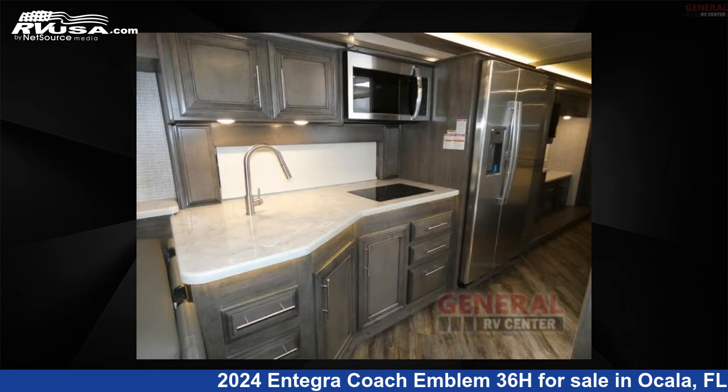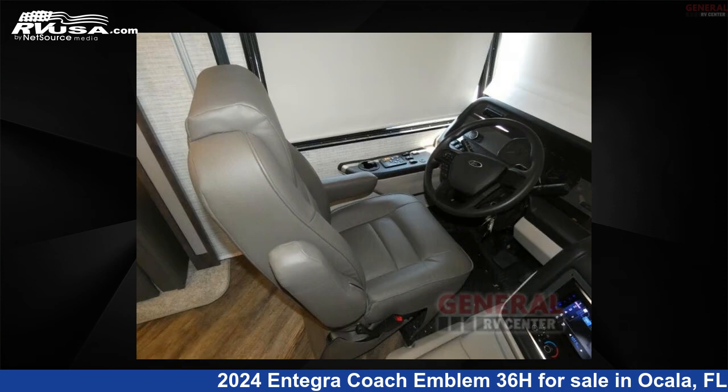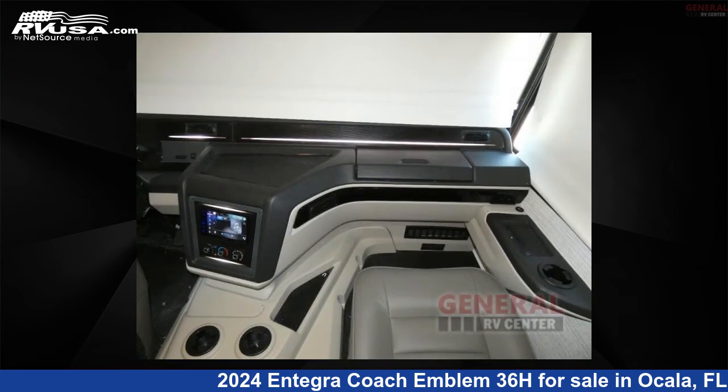This new Integra Coach is 38 feet 0 inches in length and features sleeps 5, slide-out, and 72 gallons fresh water capacity. The floor plan layout of this Class A features bunk-over cab, outdoor entertainment, and rear bedroom.